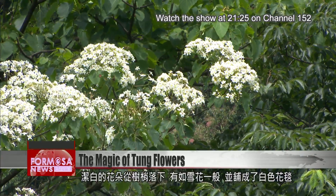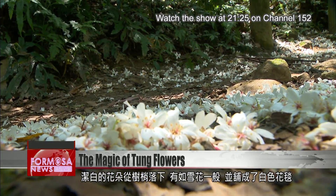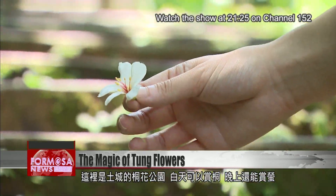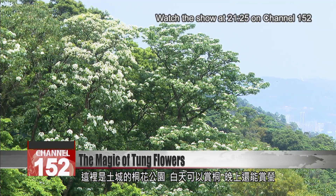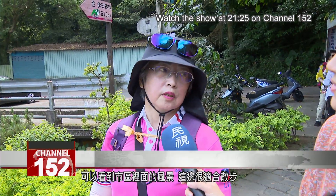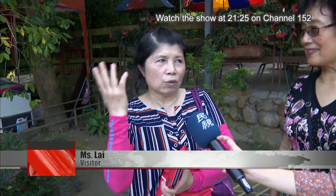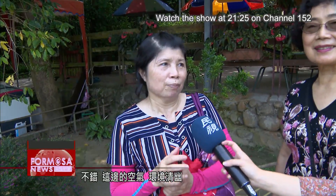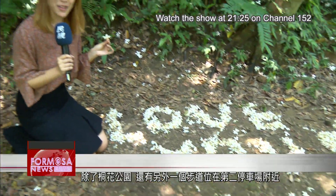White petals cascade from the tree, drifting down slowly like snowflakes and carpeting the ground. This is Tucheng Tung Blossom Park in greater Taipei. It offers breathtaking views of flowering tung trees and fireflies that appear at night. You can see the city from here — it's a great place to take a walk. It's nice here; the air is fresh and the atmosphere is quiet and beautiful.